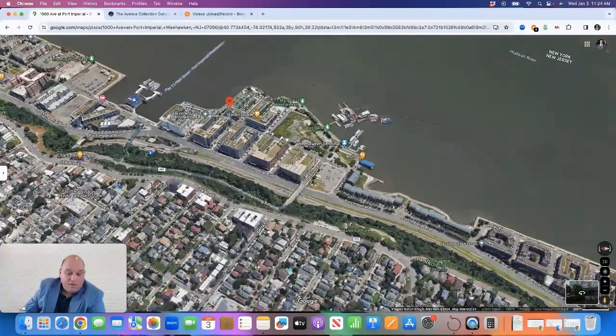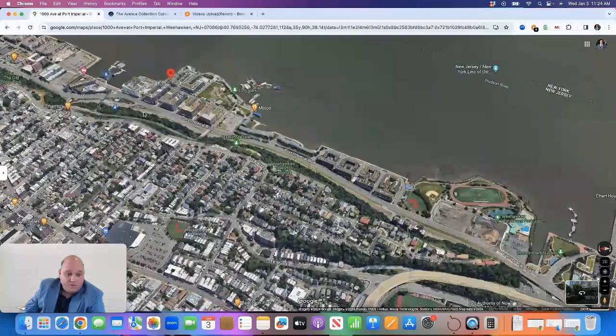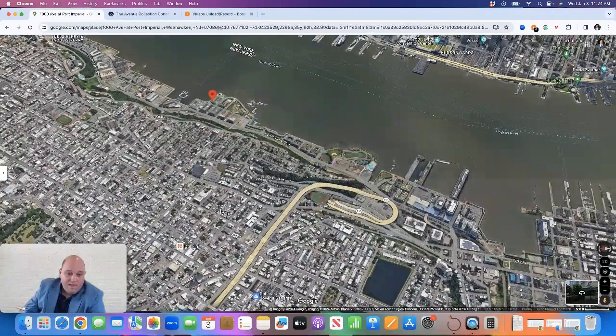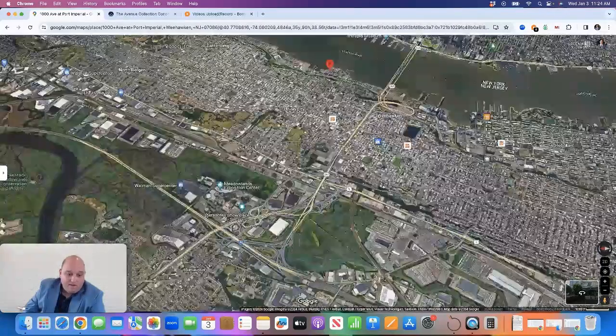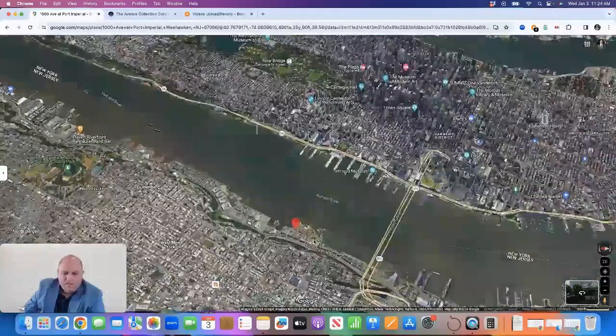If you're looking to commute west from this location into New Jersey, it's very convenient. All you have to do is drive down River Road and pick up Route 495, heading west towards the Garden State Parkway, the New Jersey Turnpike, and out towards MetLife Stadium. So it's a very convenient location.